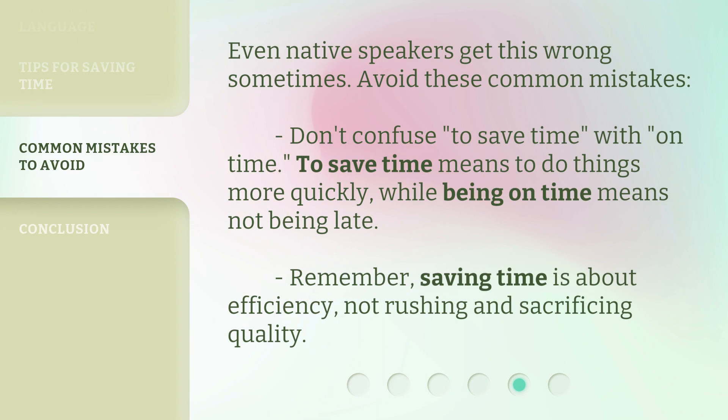Even native speakers get this wrong sometimes. Avoid these common mistakes. Don't confuse to save time with on time. To save time means to do things more quickly, while being on time means not being late. Remember, saving time is about efficiency, not rushing and sacrificing quality.